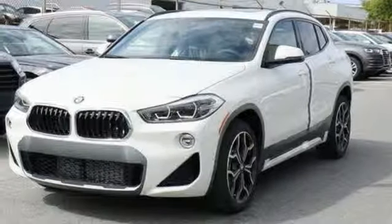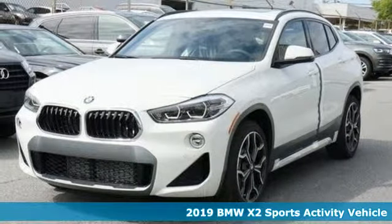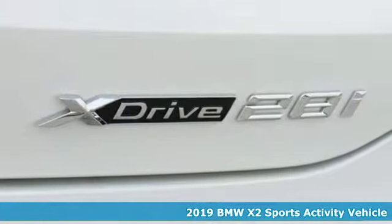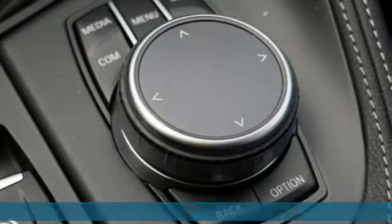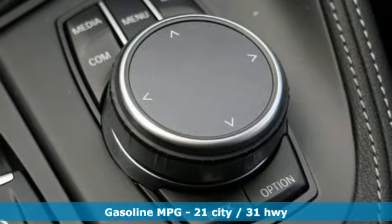It's a new 2019 BMW X2. With coupe-like styling and SUV-like capability, this machine steals the show. Plus, it offers an exciting list of features.